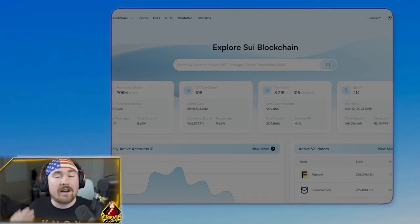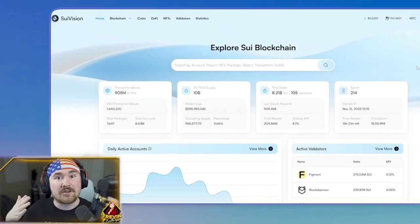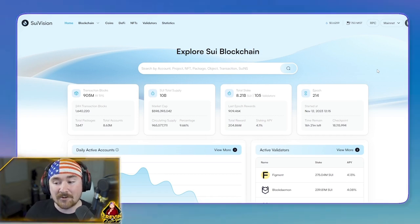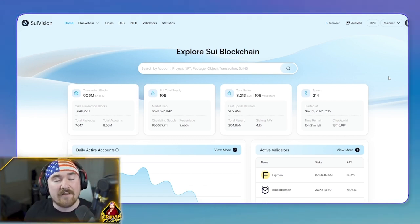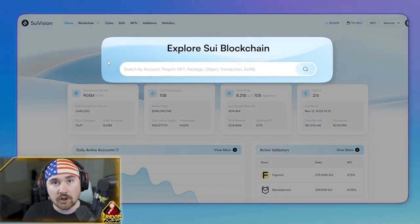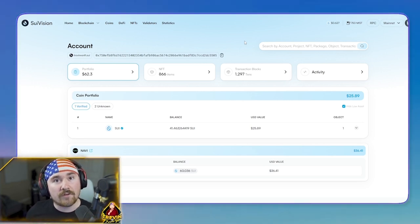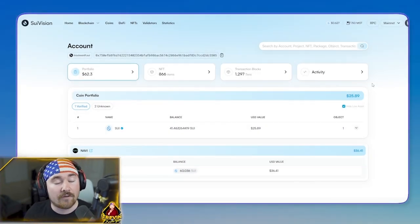If you're wondering where to look at your NFTs, transactions, or validators, we have suevision.xyz. This place is amazing with a very friendly UI. Scroll down and you can see validators to look at if you're looking to stake Sui. You can also put a Sui domain — like trevinversusnft.sui — into the blockchain explorer and it instantly finds the wallet address. It shows your portfolio, NFTs, transactions, and activity.